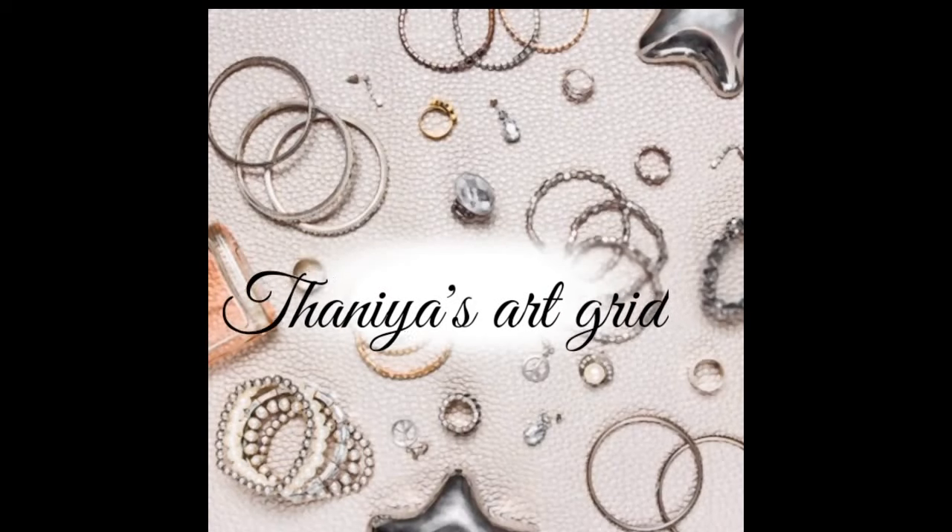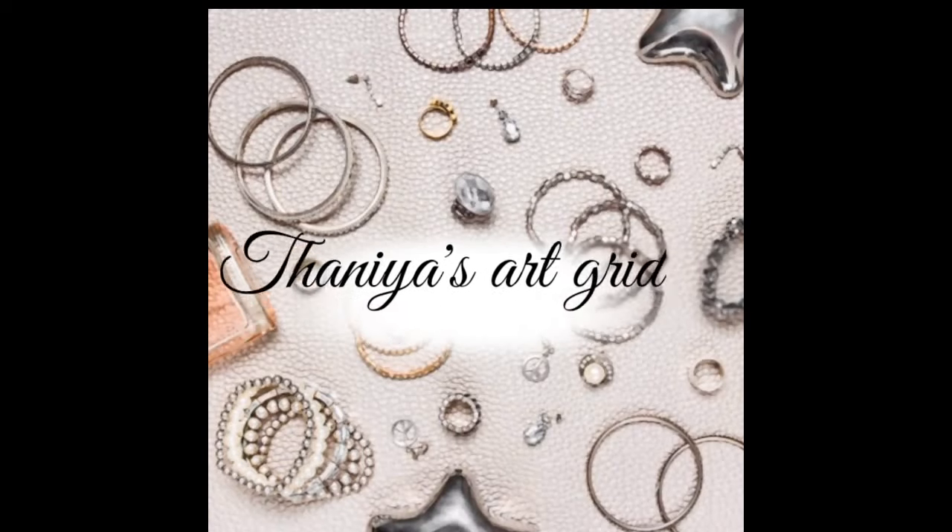Hello guys, welcome back to my channel. So today I am going to show you my designer collection.